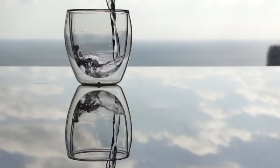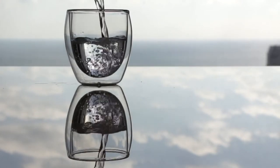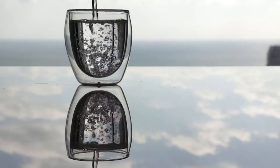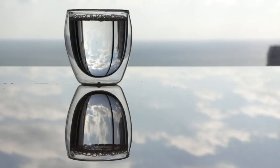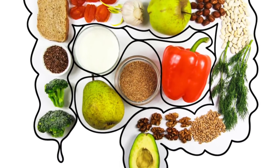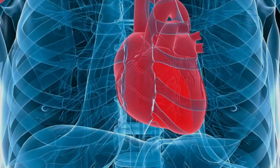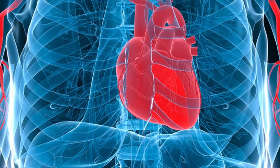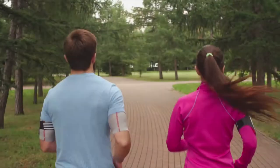Water-soluble fiber does exactly what it sounds like — it dissolves in water. This is important because it can regulate things like your blood glucose levels and blood cholesterol levels, lowering them when needed. This type of fiber likes to sit in your stomach, which not only helps you feel full for longer, but helps your body to fully digest foods. This fiber helps with preventing conditions like high cholesterol, heart disease, type 2 diabetes, and helps with weight control.